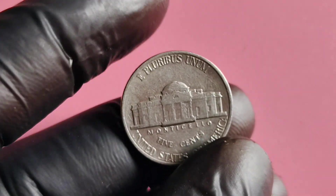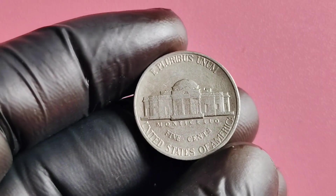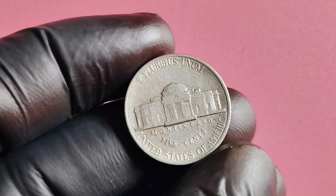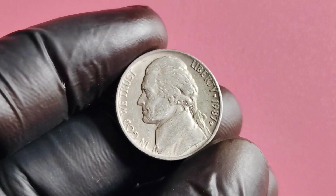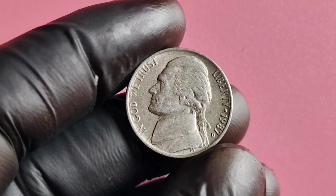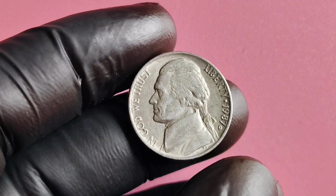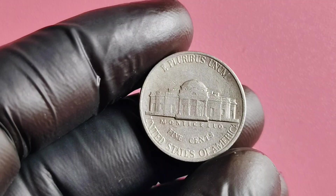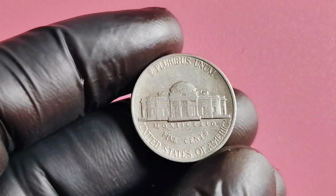In conclusion, the 1987 D Mintmark Jefferson nickel is a remarkable coin with a rich history, significant value, and the potential to be worth millions of dollars. Whether you are a seasoned collector or just starting out, adding this coin to your collection could prove to be a lucrative investment. So keep your eyes peeled for this rare gem, and who knows — you might just stumble upon a fortune in your pocket change.